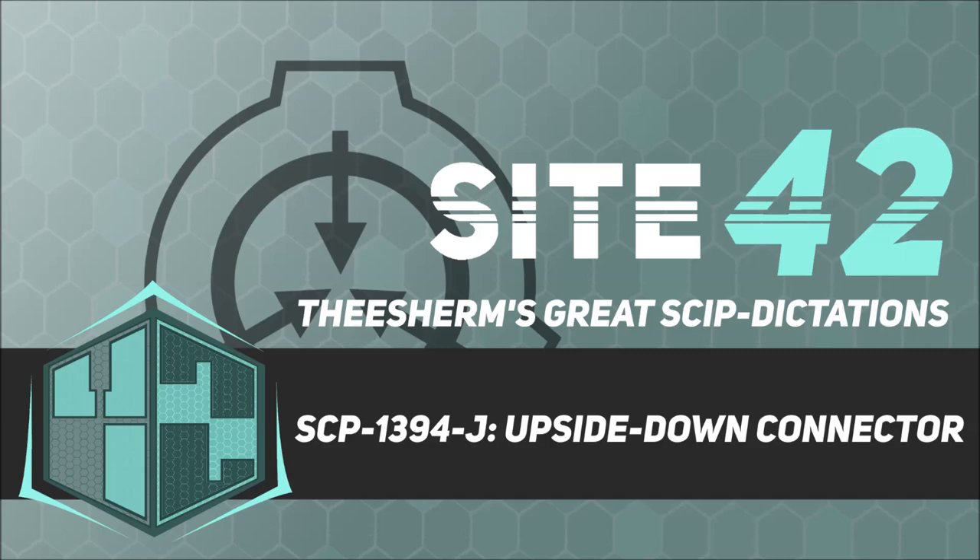Item Number SCP-1394-J. Object Class: Euclid. Special Containment Procedures: SCP-1394-J escaped containment in 1995, and all attempts to return it to containment have been unsuccessful. Current containment efforts involve supplanting SCP-1394-J with a replacement standard — see Project Thunderbolt — which has met with limited success to date.